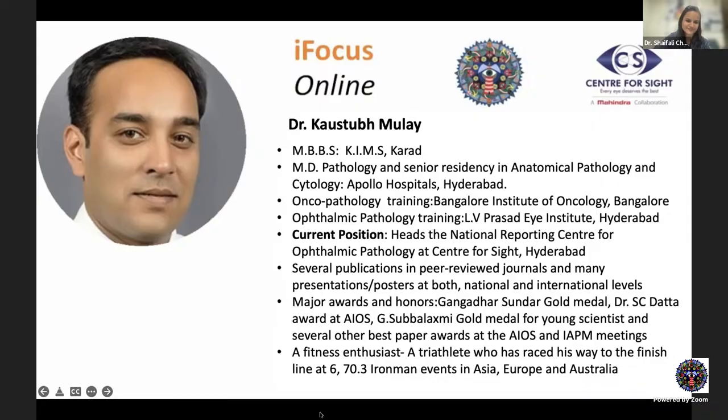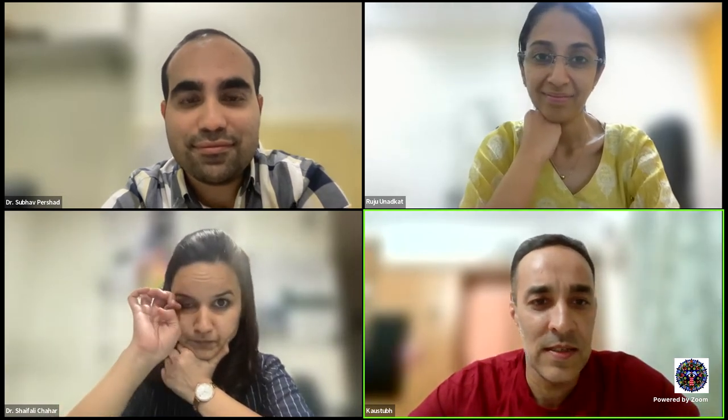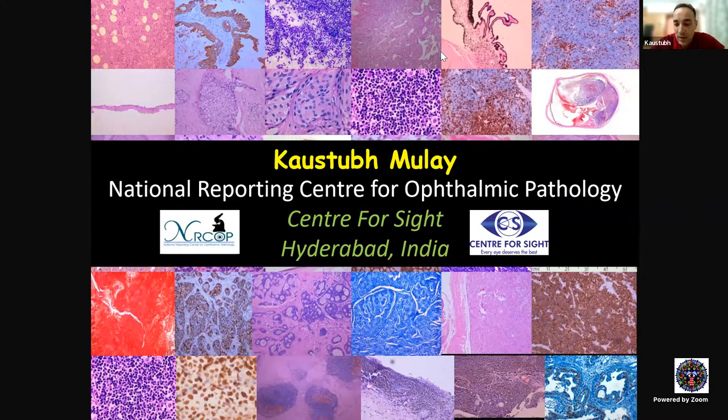He's a fitness enthusiast, a triathlete who has raced his way to the finish line at six 70.3 Ironman events in Asia, Europe, and Australia. Pleasure to have you with us again today, sir. Thank you, Shefali, for a wonderful introduction again. So we tried to cover some basics of pathology day before yesterday. As promised, we are going to discuss some interesting cases today. I would like to have you participate and try to answer some questions — nothing hardcore pathology, so even if it is clinical, just jump in with your inputs. Let's make it interactive.